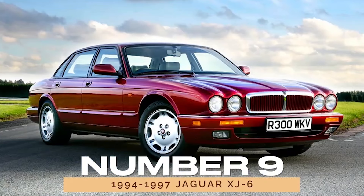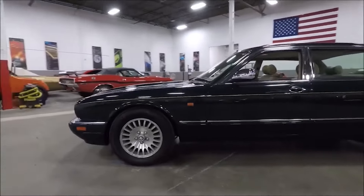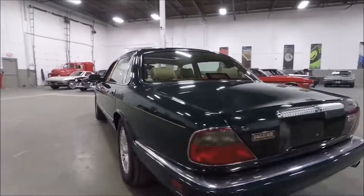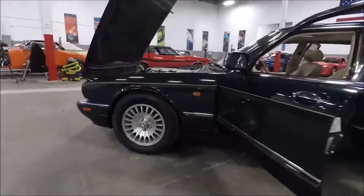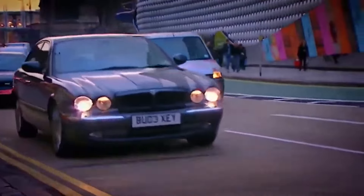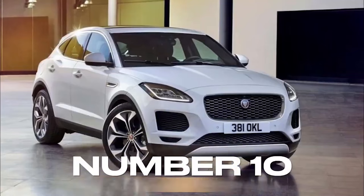Number 9: 1994-1997 Jaguar XJ6. Delving into Jaguar's illustrious history, we revisit the 1994-1997 Jaguar XJ6, a symbol of timeless elegance and refinement. With a range of engines and luxurious appointments, the XJ6 epitomizes Jaguar's commitment to luxury motoring. Praised for its reliability and performance, the XJ6 remains a coveted classic among enthusiasts and collectors alike.